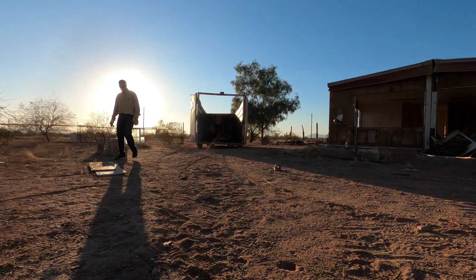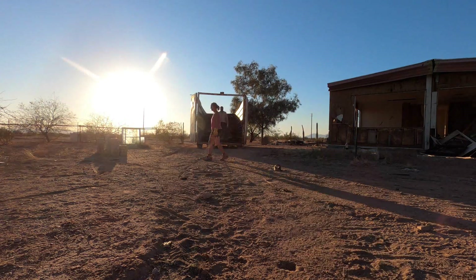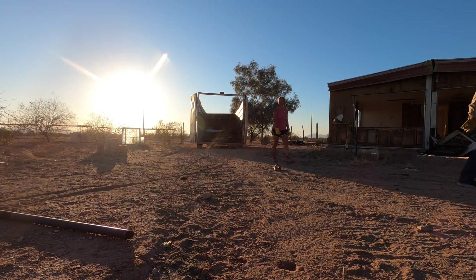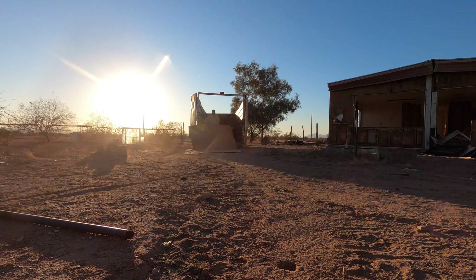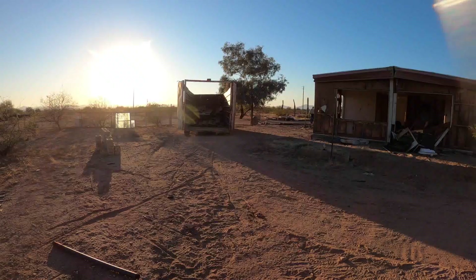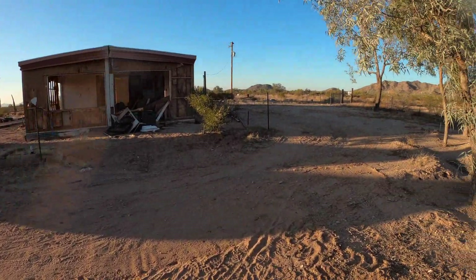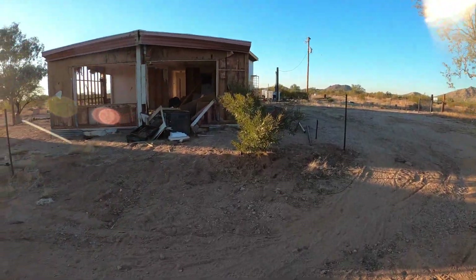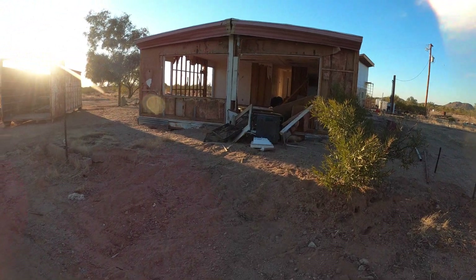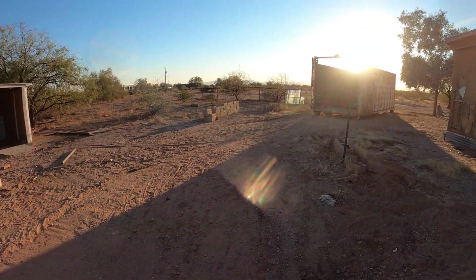It is May 12th now. Fairly productive day. Dumpster number one — we managed to get that one all loaded up for my March work day. Calling it a day here at the Little House in the Desert. Got those piles of wood cleaned up and a few things that were from the trailer over here.